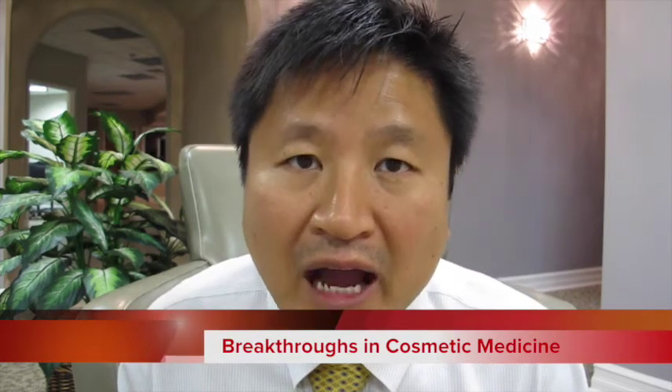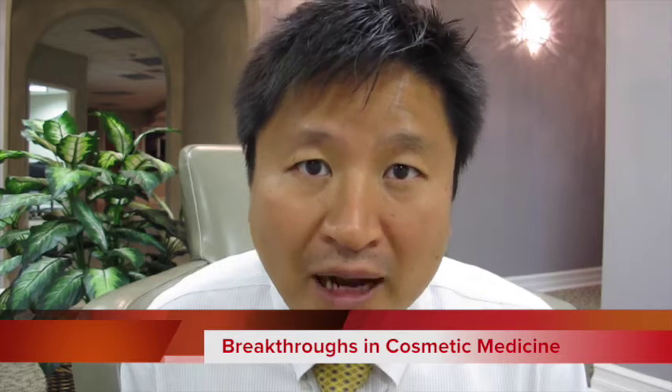Hi, Dr. Song here from Omniesthetics. Today I want to talk to you a little bit about how we can use your own body's healing powers to rejuvenate your skin and help you look years younger without undergoing major surgery.